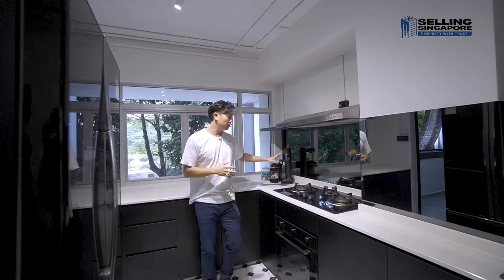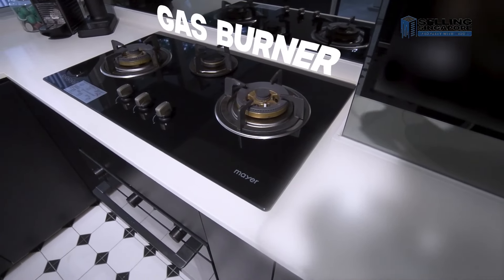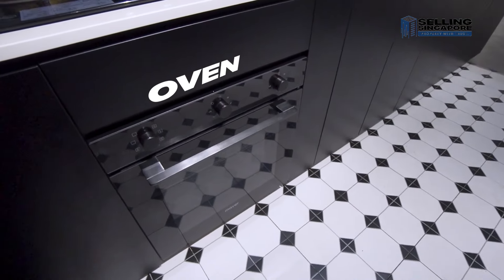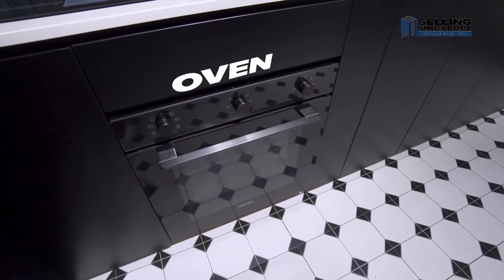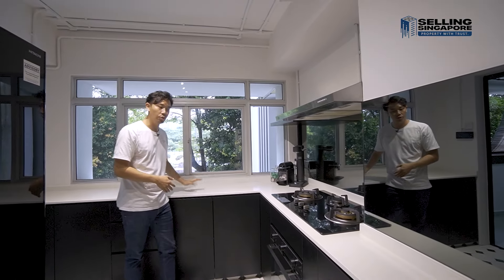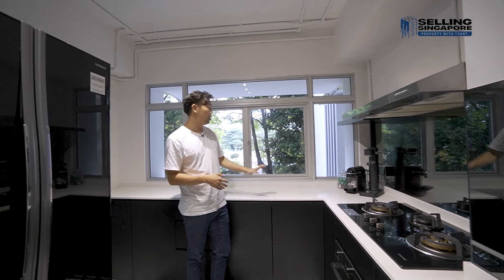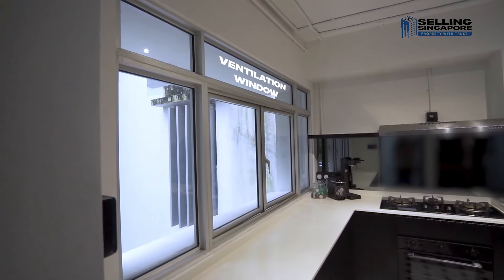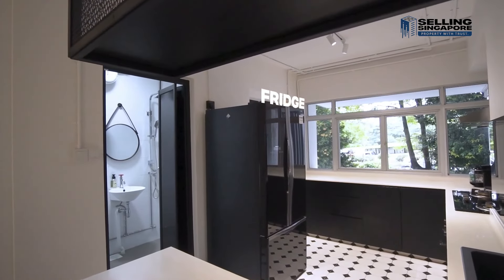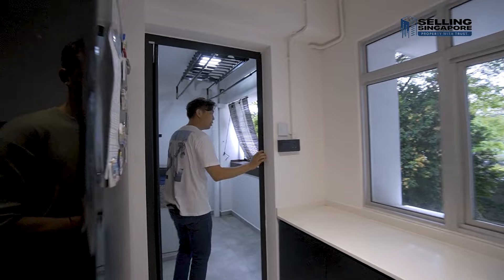You've got the open flame gas burner with a Mayer hood, a proper Mayer-brand oven set in, and bottom cabinetry for all your goods. There's a nice window over here so you can open it up for ventilation, and fridge space is right over here.